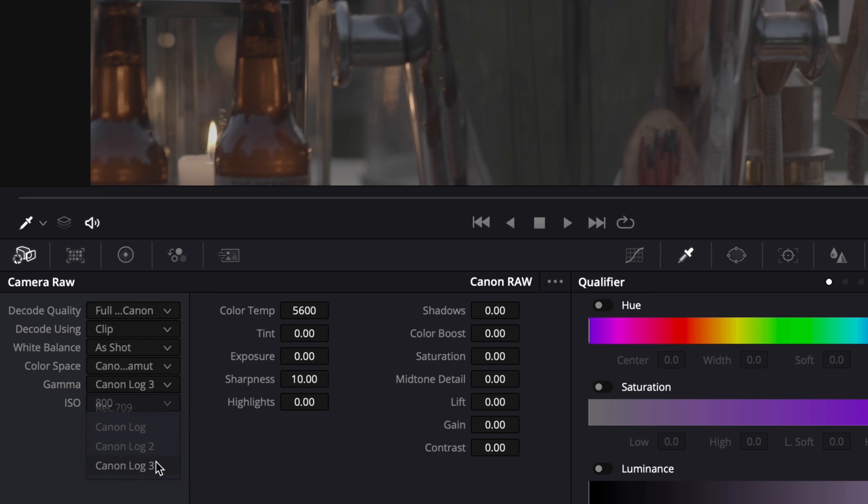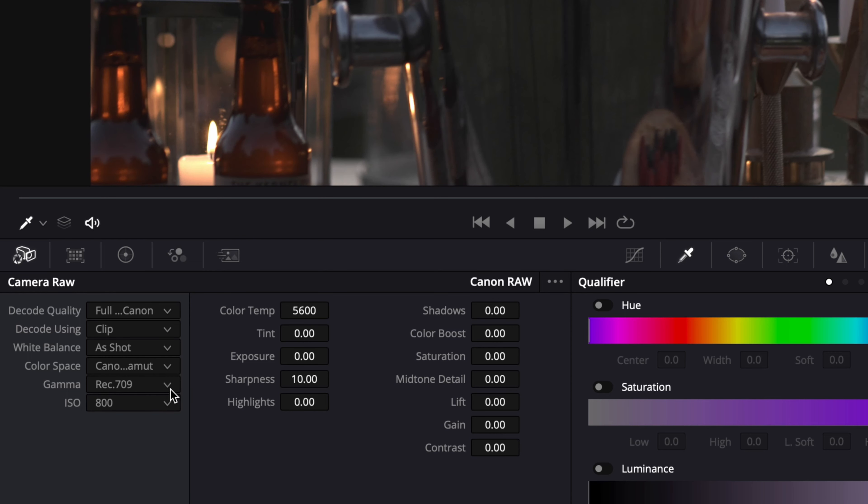You're not baking in a look. When you take it into the NLE, you decide if you want to be in Log 2 or Log 3. They all have different ways, but you have full control over what you can do with that image at a later date. Especially with the way things are changing, all the NLEs support Cinema RAW Lite, and you can also work inside a proxy workflow.